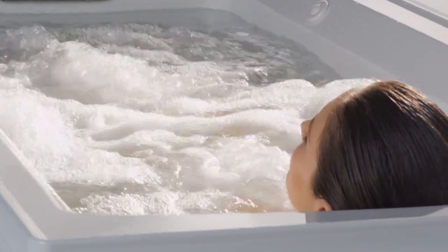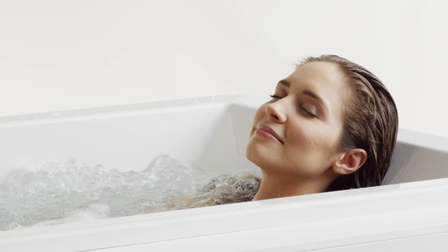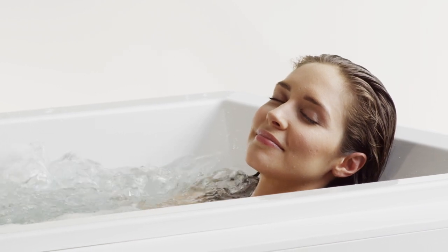Our variable speed control, available on select baths, allows you to choose between intensity settings for a customized bathing experience.